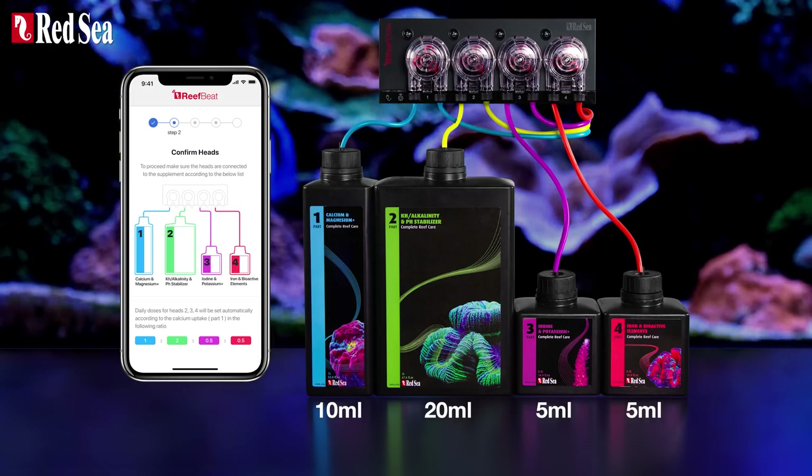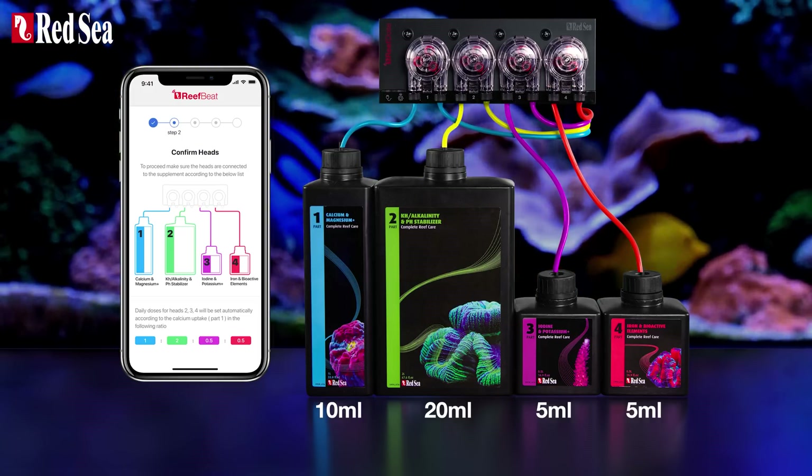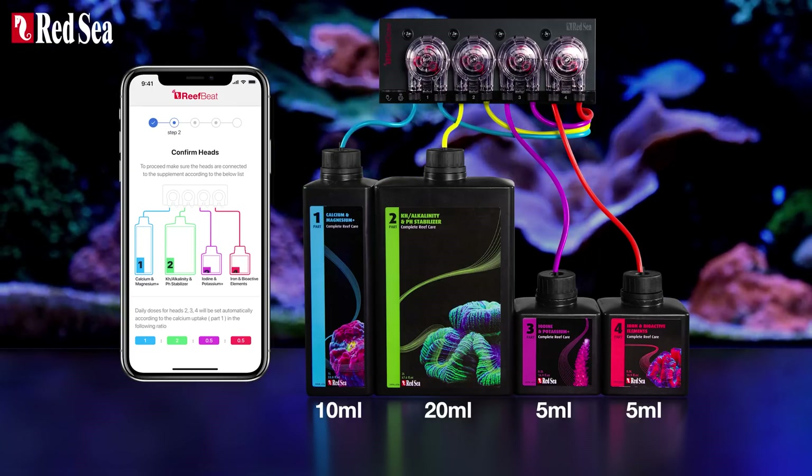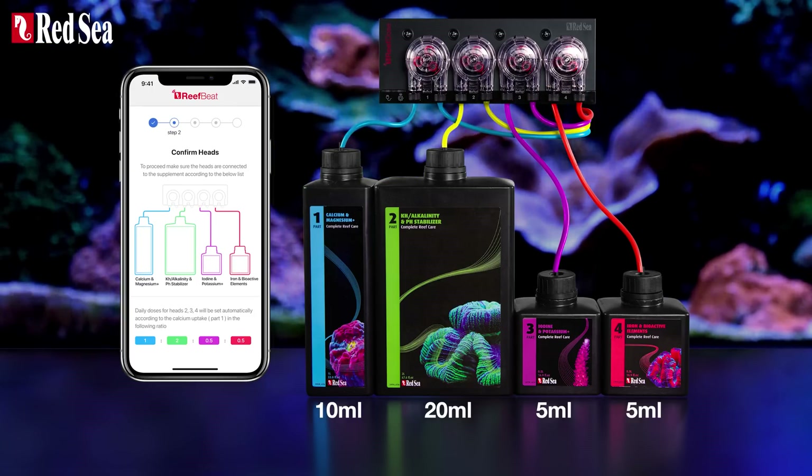To top it off, the four parts are provided in the same ratio that they're used up, so you finish all four parts at the same time, which of course is super convenient.